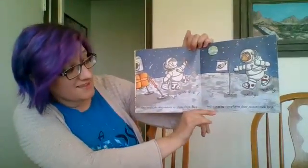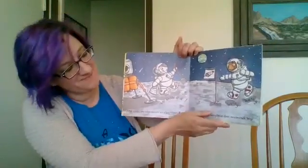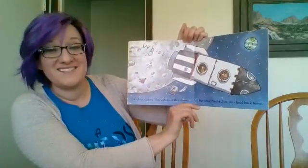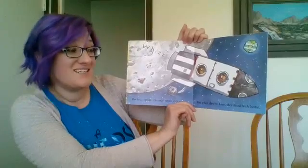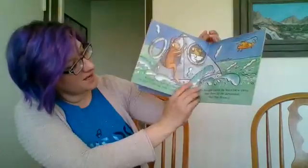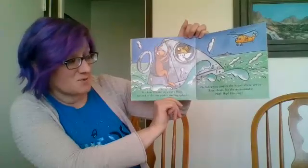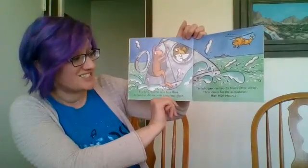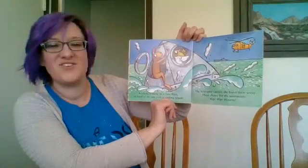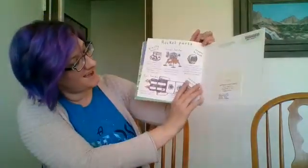Out come the astronauts to plant their flag and scoop up samples in their moon rock bag. Rockets explore through space — they zoom, but when they're done, they head back home. Rockets re-enter in a fiery flash to land in the sea with a sizzling splash. The helicopter carries the brave crew away. Three cheers for the astronauts — hip, hip, hooray! The end.